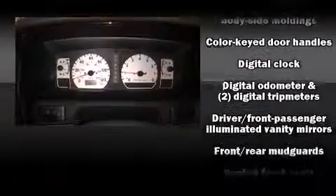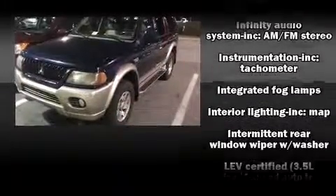Audio features include a CD player with AM-FM radio and eight speakers, enhancing the audio experience throughout the interior.